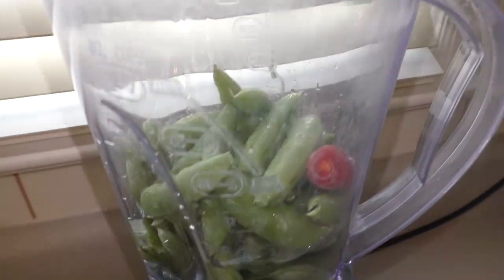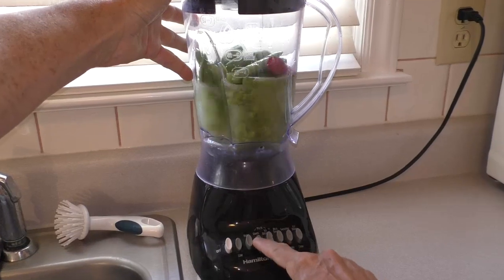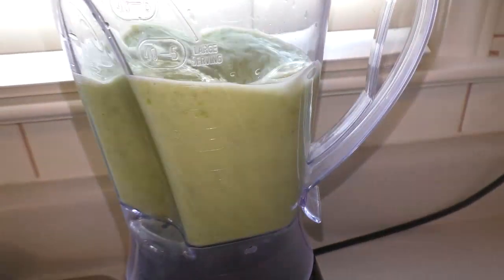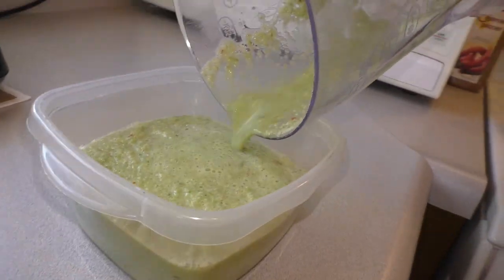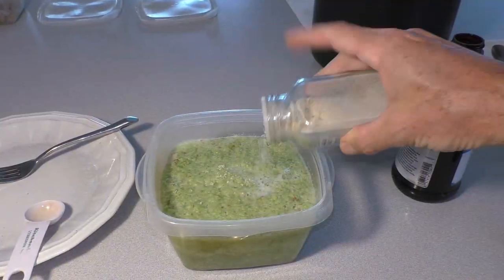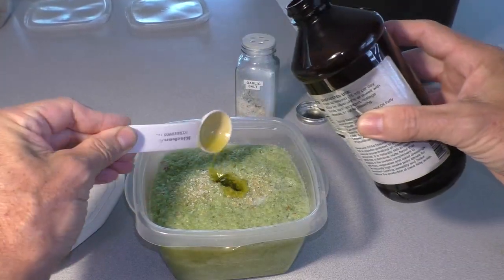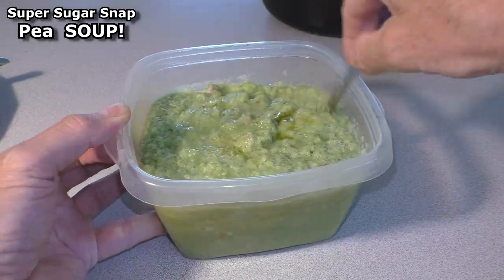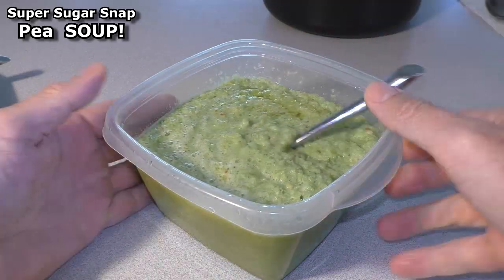This is all super sugar snap peas and one hot pepper. Some garlic salt, some extra virgin olive oil — this is something really good to try: pure super sugar snap pea soup. Super delicious.